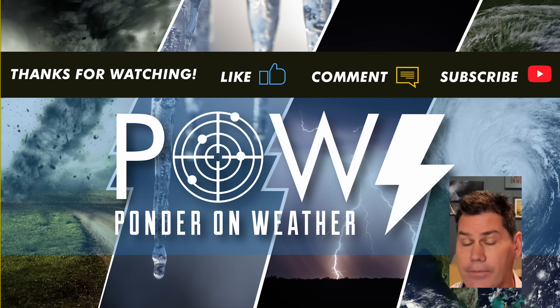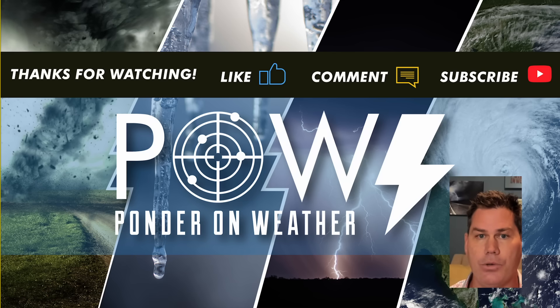I appreciate you guys following. Do like this video, definitely hit the subscribe button, and catch me in the next update. Fire protect you before and after the storm.